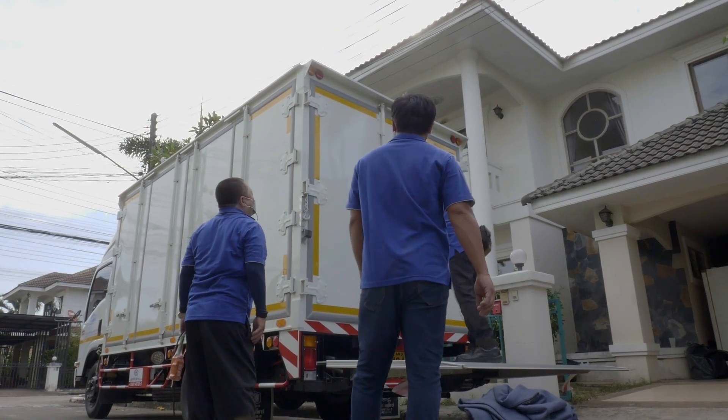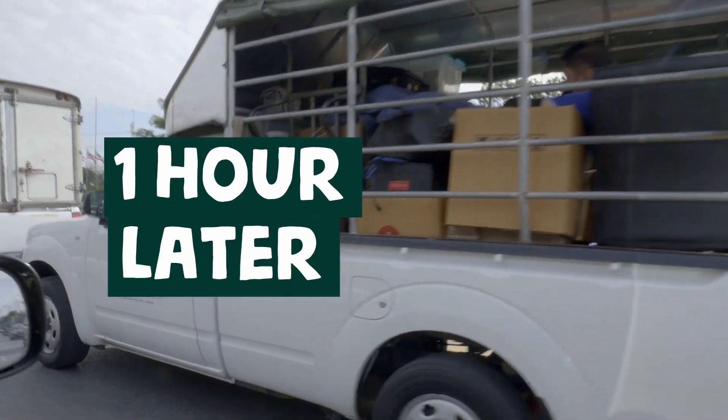Since they brought so many people, the house was packed into the trucks in less than an hour. Then we drove out to our new house.